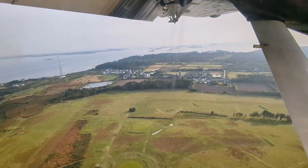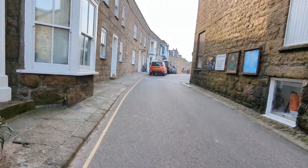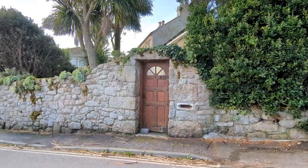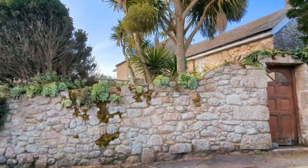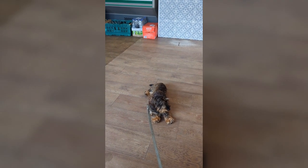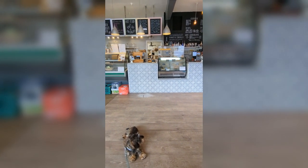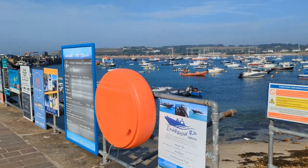We landed on St Mary's and thank goodness I could get him out of that crate. We got the shuttle over to Hugh Town and I managed to go past my family's old house, which was Myrtle Cottage but these days it's called Charlotte House. I couldn't really get a good view of it, but we then went to the cafe. I got a smoothie. Frank plonked himself in the middle of the floor, and then after that we wandered down to the little hut to get our ticket to go to Tresco.